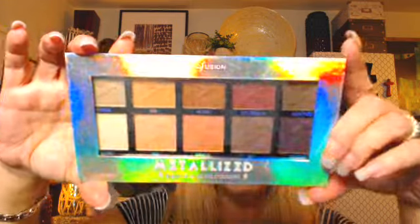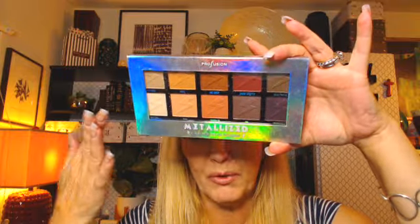Now for the fun part! I'm showing this Profusion palette I had found at TJ Maxx a while back — it was on clearance for four dollars, so I got two. Since I already own one, I'm giving these away. I also got a Bare Minerals bare skin complete coverage serum and concealer in medium for only $4.99.